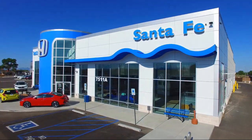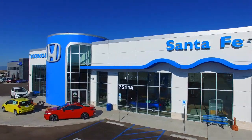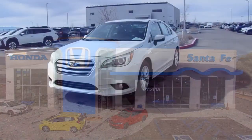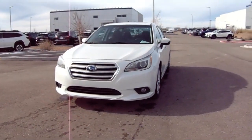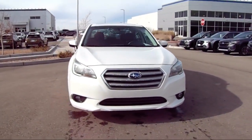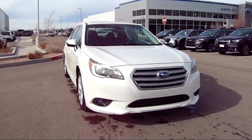Welcome to Honda of Santa Fe, and here's a look at another one of our fine vehicles from our great selection. It comes equipped with navigation, heated seats, reverse automatic braking system, roof rack, all-wheel drive, and a rear view camera.